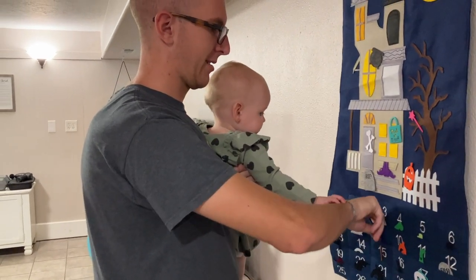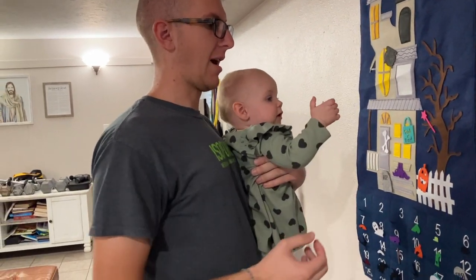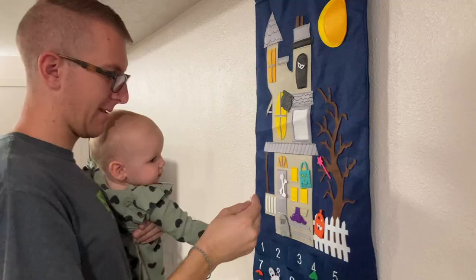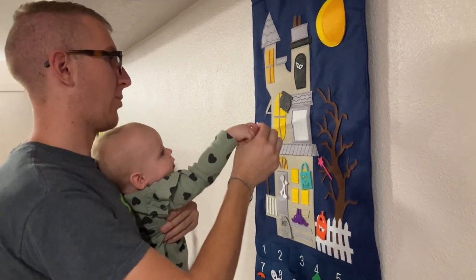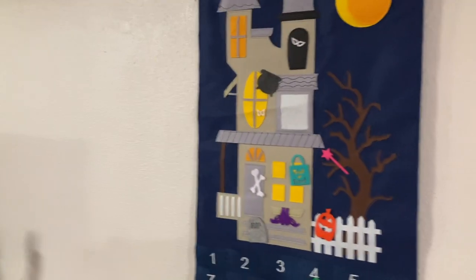And number nine — that's today. These are the little ones, the eyes. Dropped them. Can I help bring them on? Should we show them what it looks like so far? That's looking so cute.